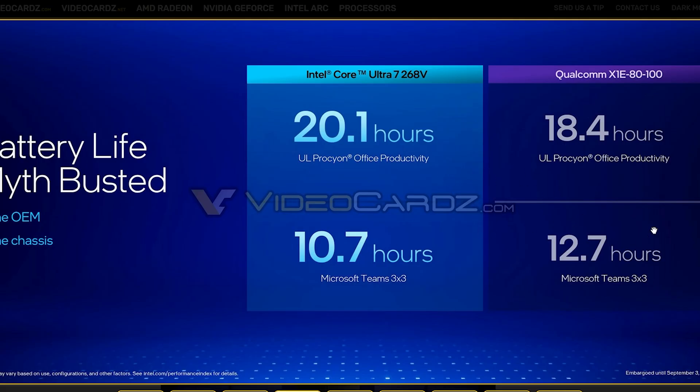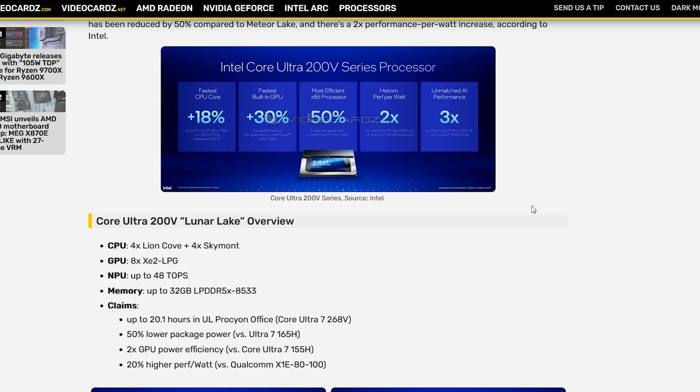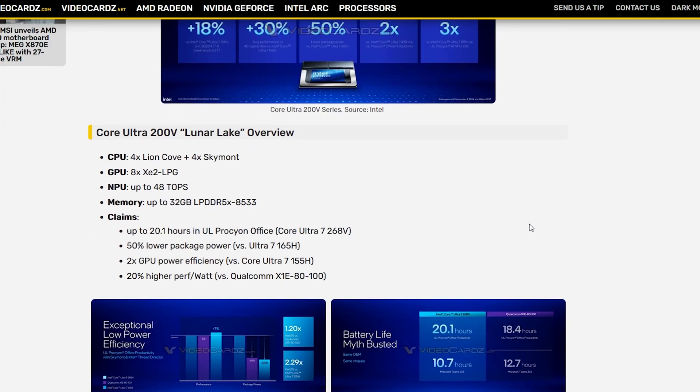If anything of these claims holds up to be true, even remotely, it's going to look really, really bad for Qualcomm. Those efficiency gains are really important for the laptop market since it is by far the largest consumer-facing market.